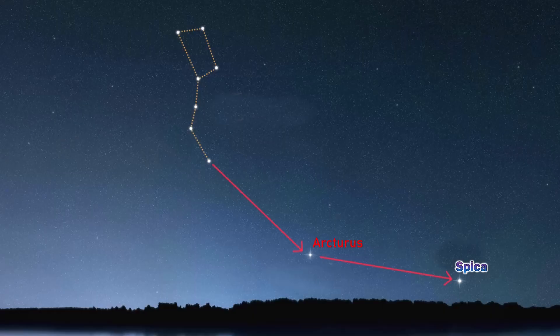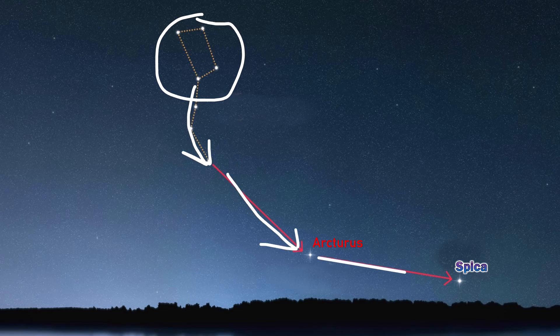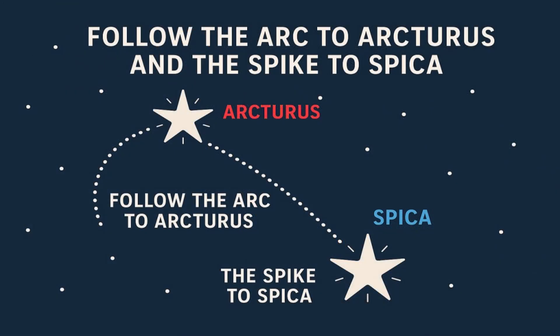A method of finding Spica is to follow the arc of the handle of the Big Dipper or Plough to Arcturus, and then continue on the same angular distance to Spica. You may remember this can be recalled by the phrase: arc to Arcturus and spike to Spica.